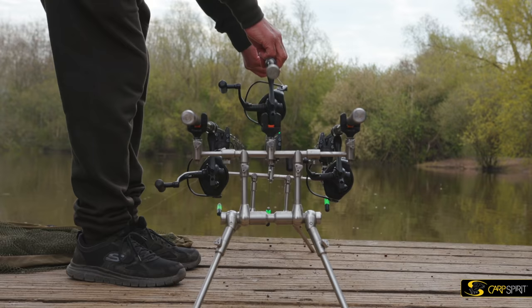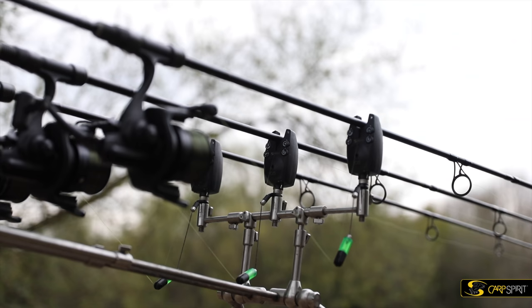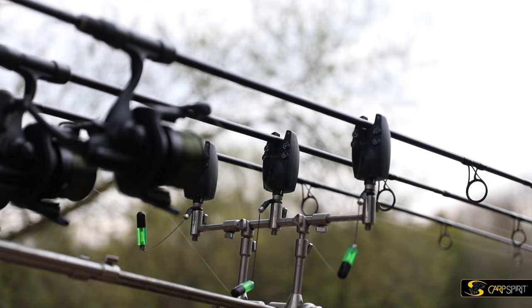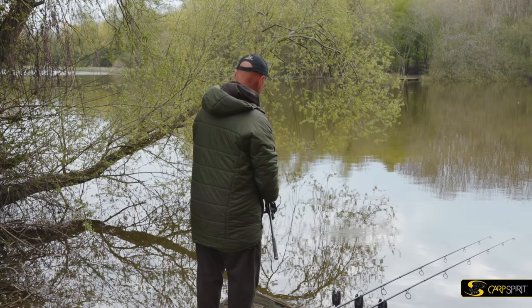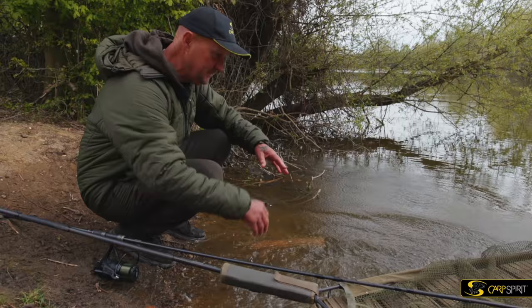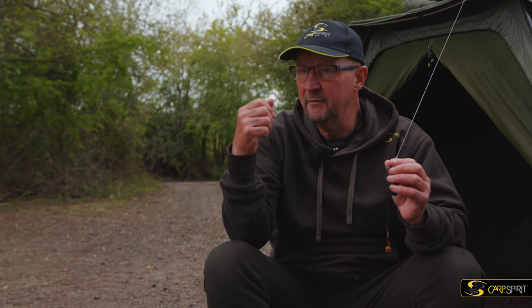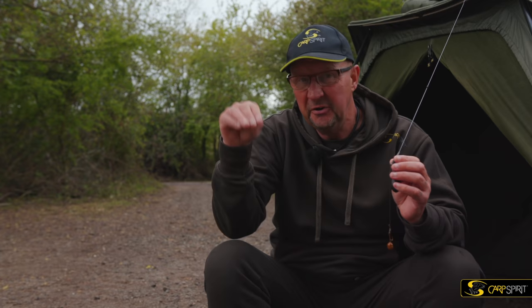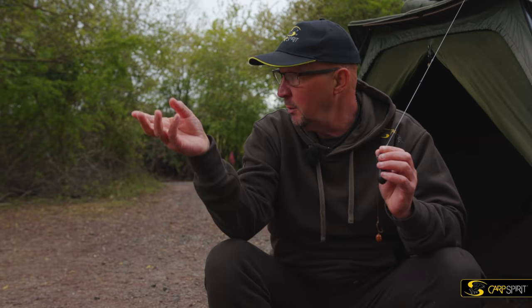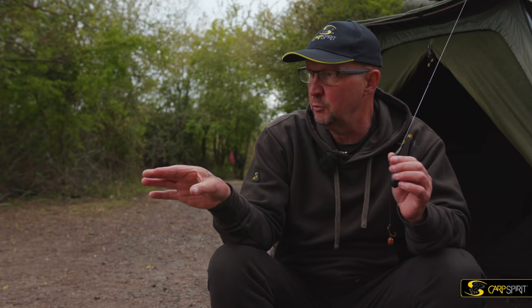That's a bite. There we go, off he goes - that's a green carp. Right, back to the drawing board. We've been here a couple of hours and the left rod had a bit of a drop take. Ten minutes later I had a tench on that one. So, we've had a tench on the left one, which is not ideal because it's not what we're here for. I've pulled the one I threw out long earlier where I saw a couple of carp show. There's been nothing more showing out there.